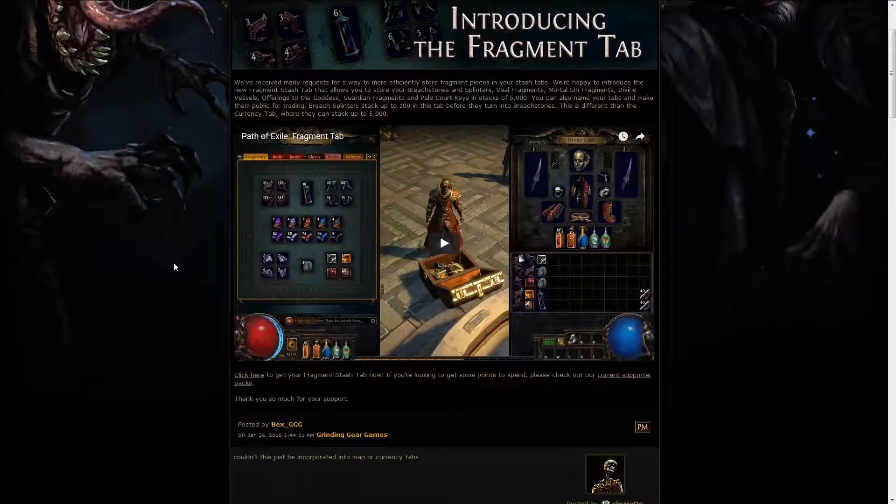We also got a new Stash Tab — the Fragments Stash Tab. As you can see from the picture, you can stack up to 5000 of the normal Atziri Fragments, the Uber Atziri Fragments, Divine Vessels, Breachstones, and 100 of the smaller ones, which turn into a Breachstone when they reach 100. There's also the Pale Council Set, the Shaper Set, and the Uber Lab Offering of the Goddess.